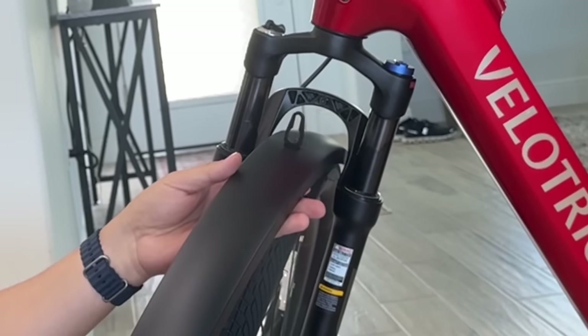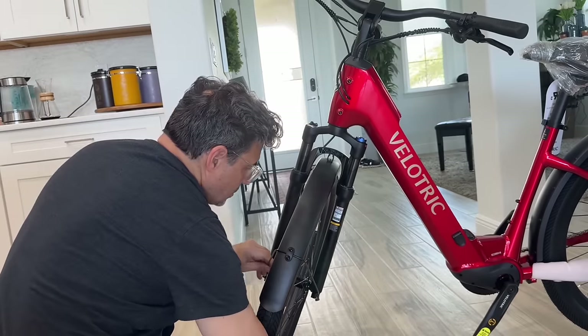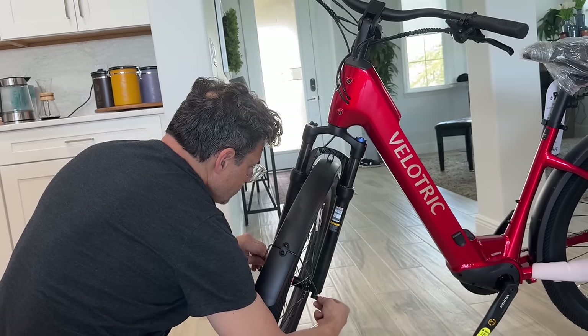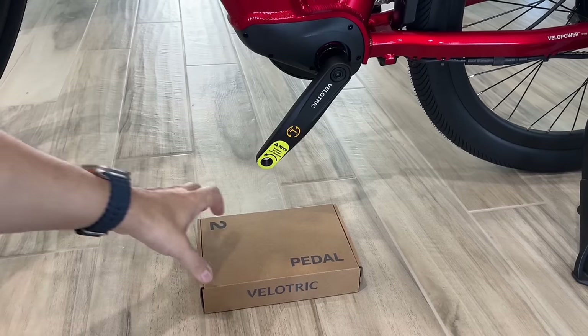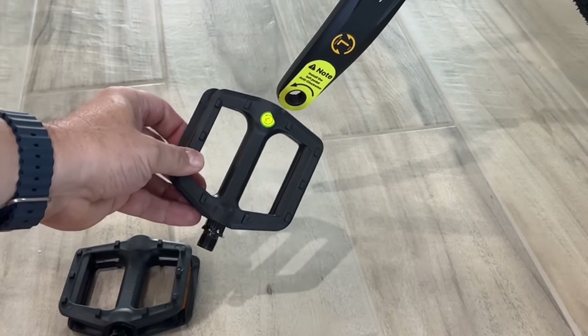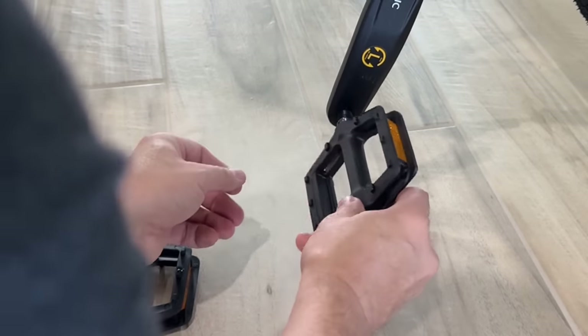Now throw on the front fender — you can hang it over the bolt that's already there, then attach the two bolts to the front. It's pretty obvious where they go. You've got front fender protection. Now the pedals — pretty easy to do. They've got nice stickers on the crankshaft telling you which way to go. This side goes counterclockwise. Tighten those up well, put the right pedal on the right, and you're ready to go.